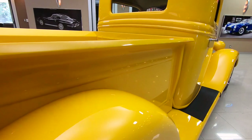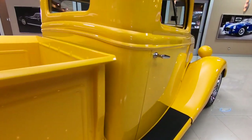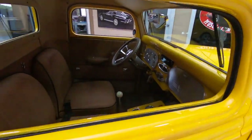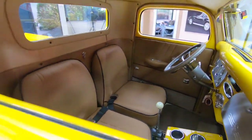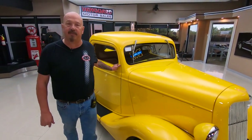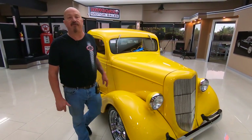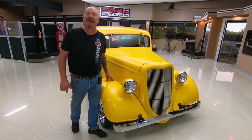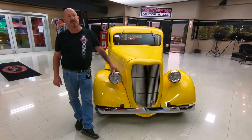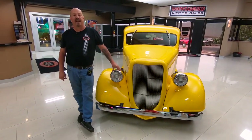Now at Vanguard Motor Sales we don't do any consignment whatsoever, so that means we own this truck. Right now we have a little over 200 cars in stock and we're bringing in between 40 and 50 new units every month. Make sure you check out Facebook, Instagram, and our website — VanguardMotorSales.com — often.